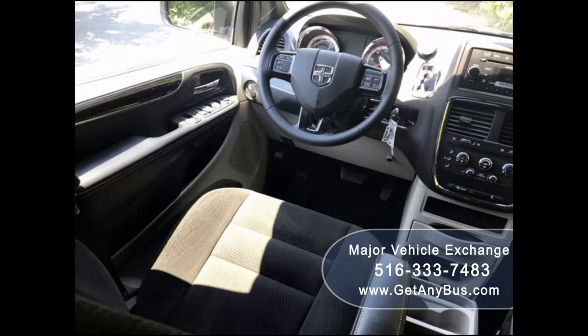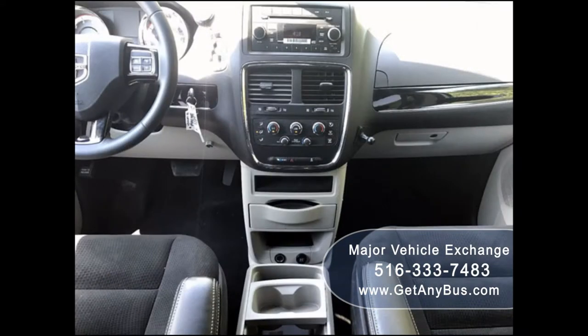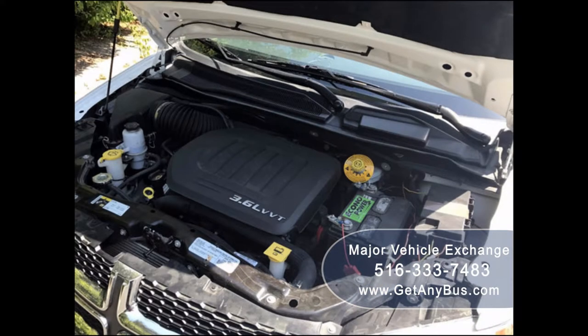Its 5-speed automatic transmission with overdrive shifts smoothly without hesitation and the drivetrain feels like new — every option works on this van. It has a 3.6-liter V6 gas engine which delivers superb power and performance even under load. The extremely low mileage engine and transmission operation is smooth, powerful, and fuel efficient due to the front wheel drive.